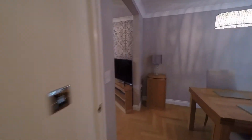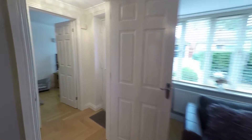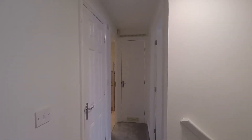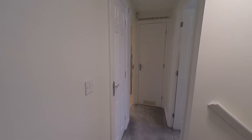We'll head upstairs now and I'll show you the bedrooms. This property does have three bedrooms, all accessed from the landing. You also have access to your attic hatch above. Straight ahead is your airing cupboard, and behind this door is a large storage cupboard.